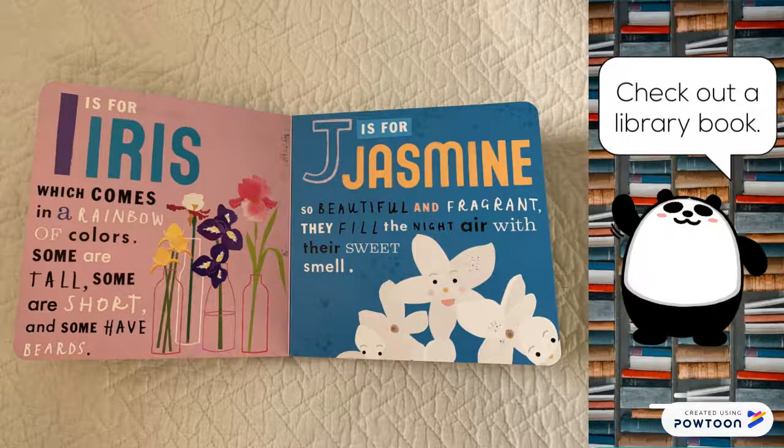I is for iris, which comes in a rainbow of colors. Some are tall, some are short, and some have beards. J is for jasmine. So beautiful and fragrant, they fill the night air with their sweet smell.